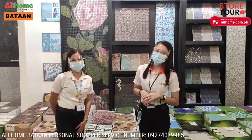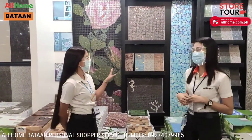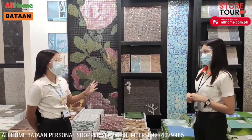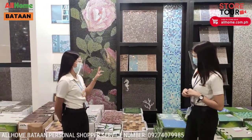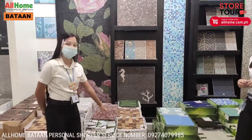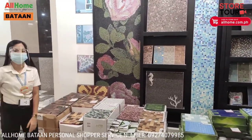Now here are wall tiles for the CR. We have mosaic tiles, commonly used on the back of the sink, behind laundry areas, or as accent pieces in the CR. Options include plain or various colors, and we also have wood-look mosaic tiles. There are many choices here in this section.